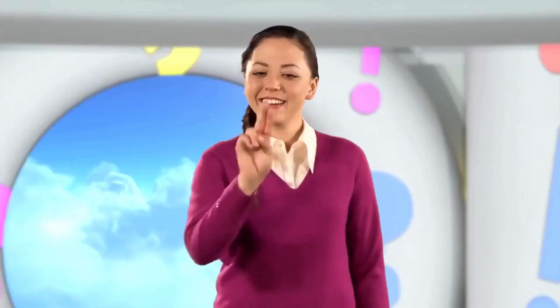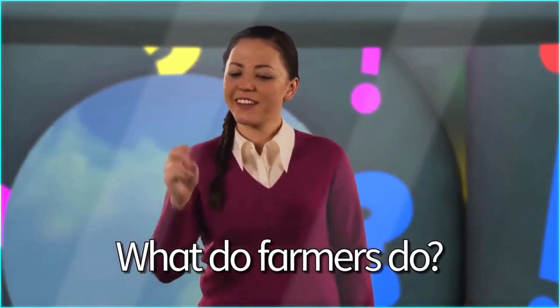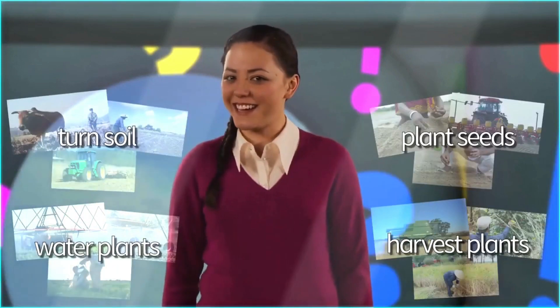Hi again. Welcome back to Guess What? Today, we're asking: What do farmers do? Let's find out.